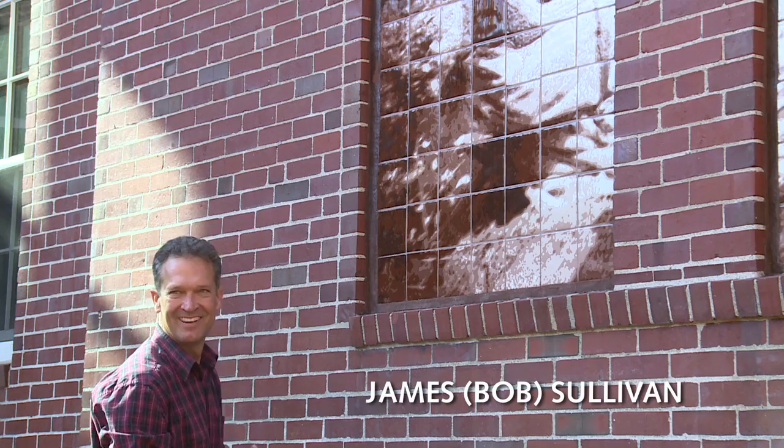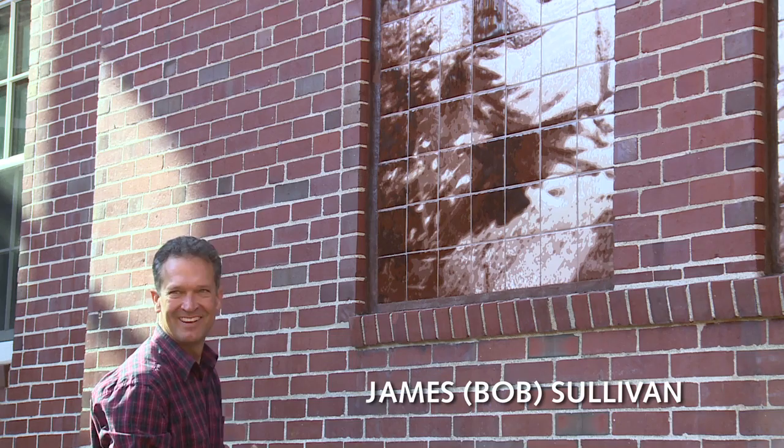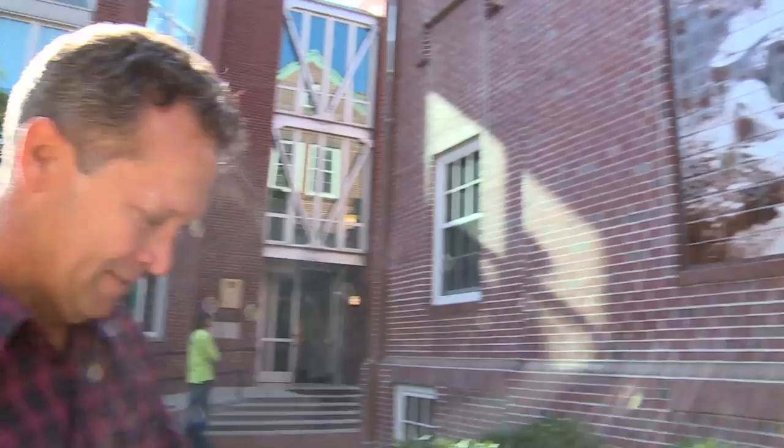Hi, I'm Bob Sullivan. I've been teaching at Wheeler for 14 years. I teach in the middle school art and I also coach a little baseball, and I assisted Bob in the mural project. My specialty is photography, Bob's is ceramics, so that's the other sort of marriage between the two media.